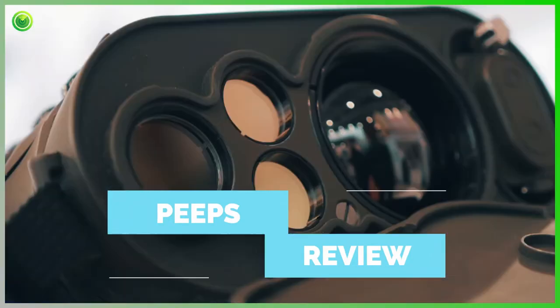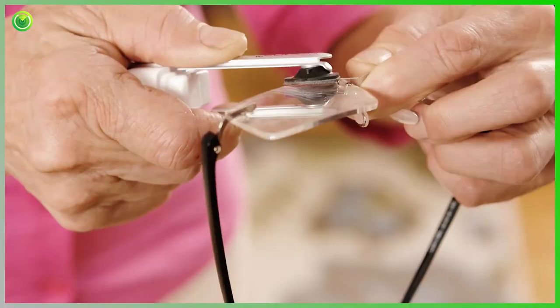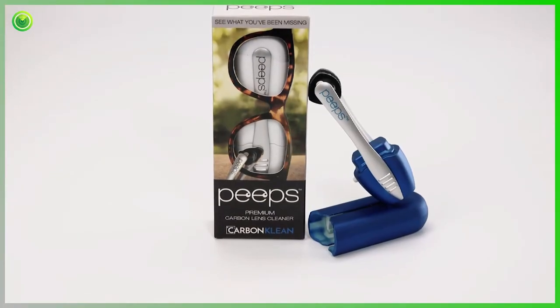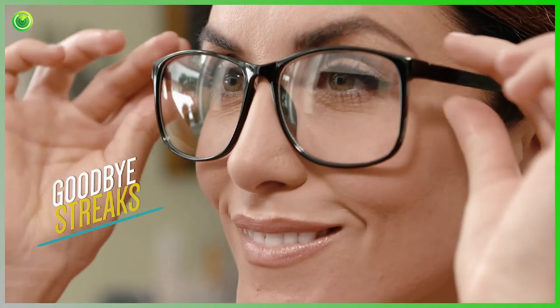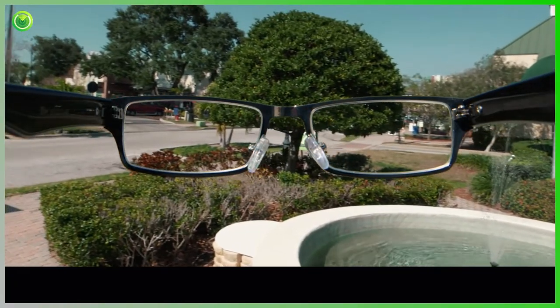For the first time ever, groundbreaking technology used by NASA and the U.S. military is finally available to the public. Introducing Peeps by CarbonClean. Peeps' space-age technology removes all the grease, grime, and oils from your lenses to get your lenses cleaner than you've ever seen.